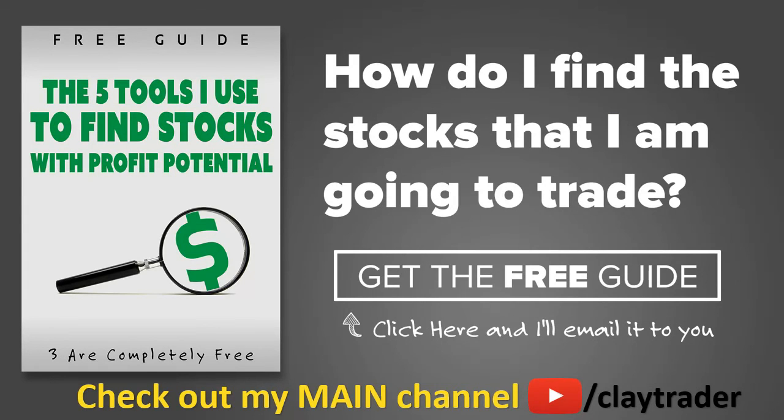One of the most popular questions I get is: hey Clay, how do you find the stocks that you trade? What I've done is put together a free resource guide where I talk about the tools I use to locate stocks that I find interesting and think may have potential. If that sounds like something that could add value to you as a trader, click right there to get access to the guide. The guide itself is very short and to the point, and it is free. Thanks for watching, have a good one.